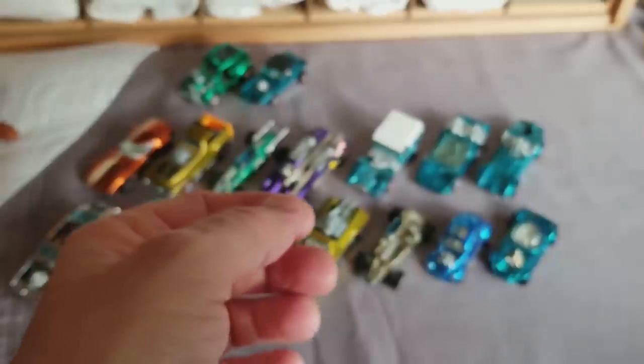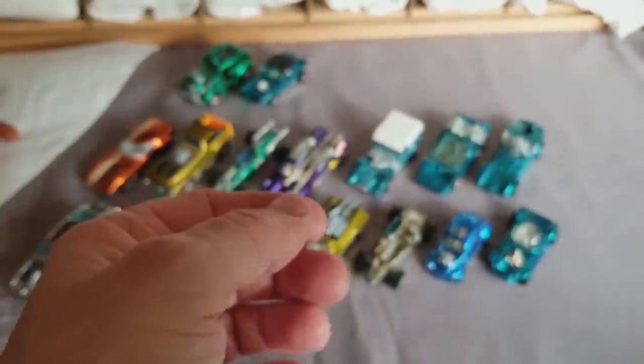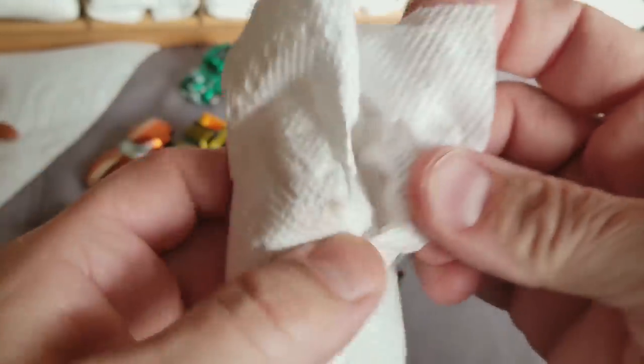Look at that — they're all in the same color. Very nice. Let's see what we've got here. I've got — let's count them up — 26 cars left to be revealed in this redline collection.